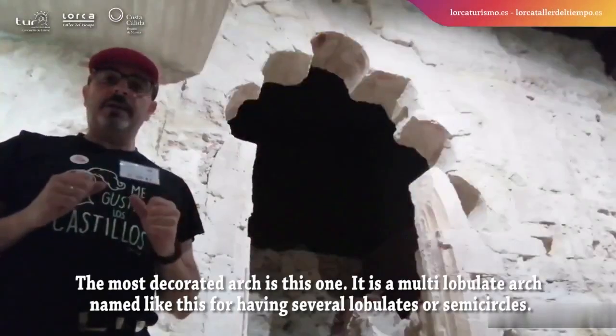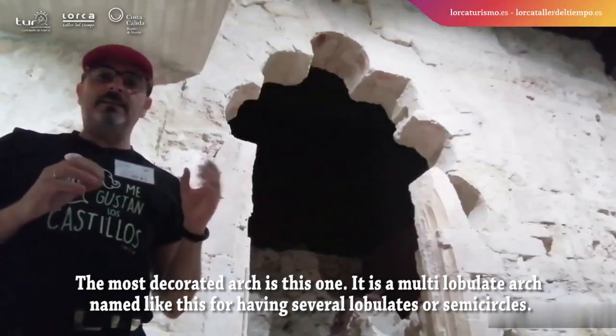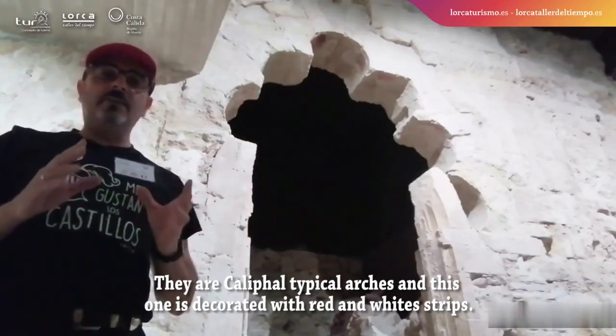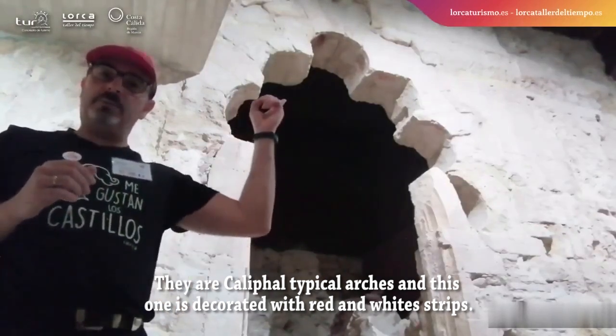The most decorated arch is this one. It is a multi-lobulate arch, named like this for having several lobules or semicircles. They are typical califal arches, and this one is decorated with red and white strips.